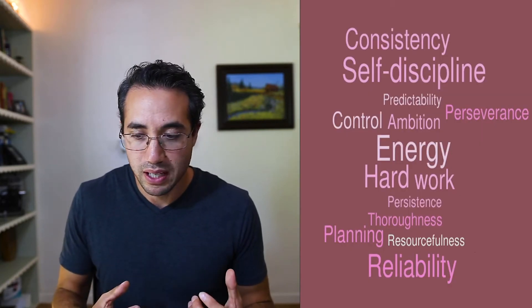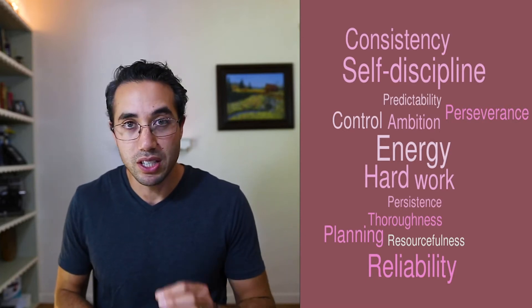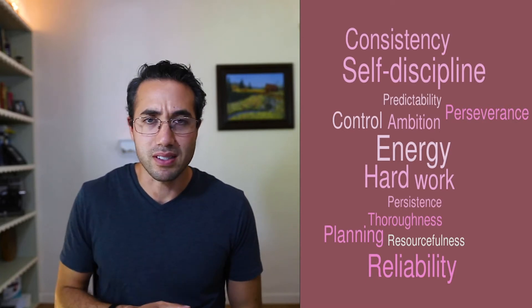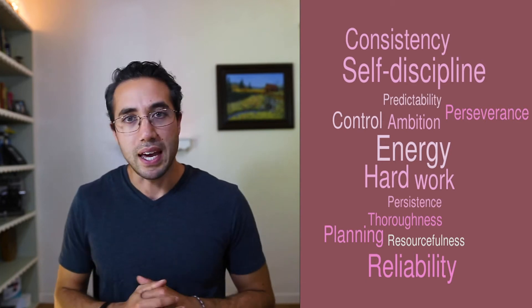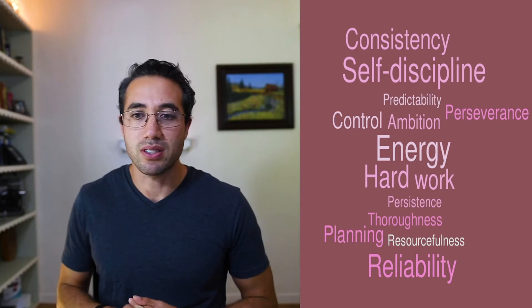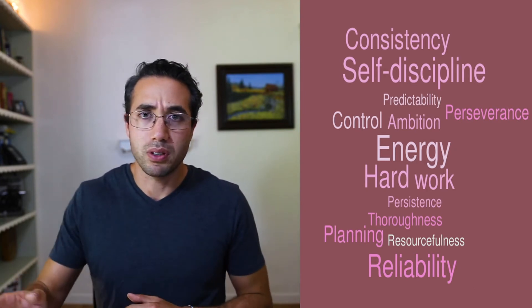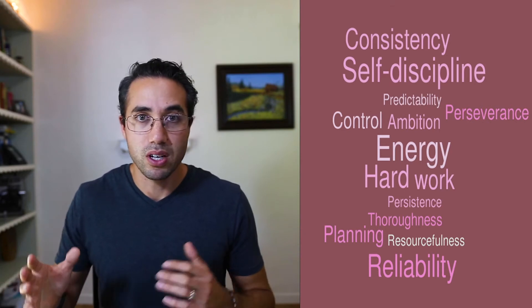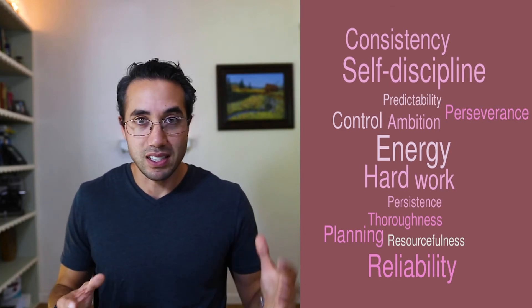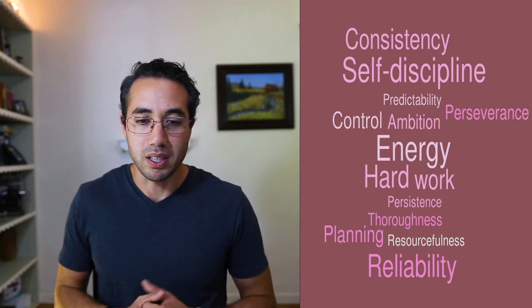The next one is conscientiousness. If you are conscientious, you have consistency and self-discipline — you're predictable, loyal, and can be counted on. Conscientiousness is attention to detail, hard work, and perseverance and persistence through tough times and easy times alike, because you are consistent and will always be consistent.